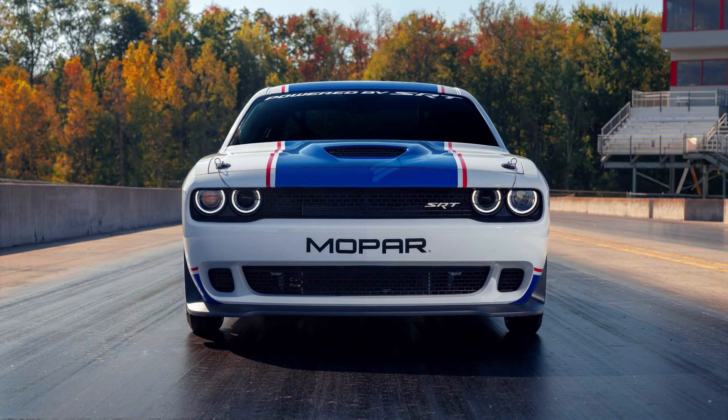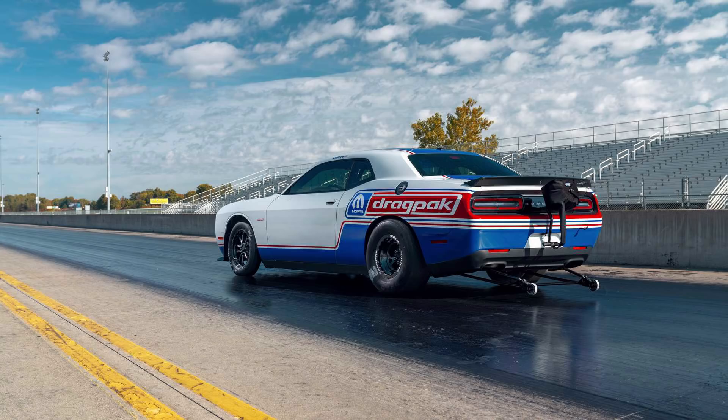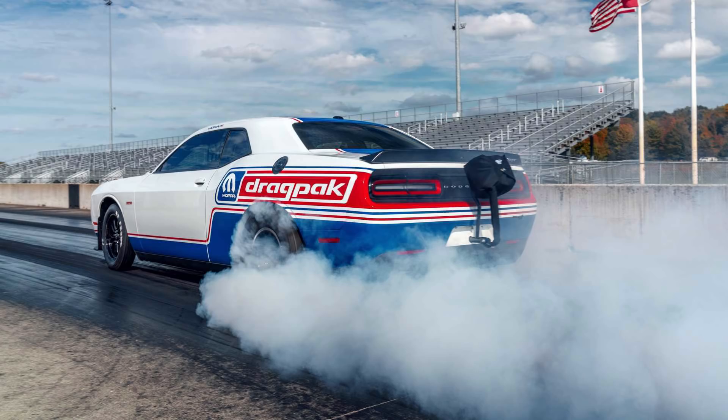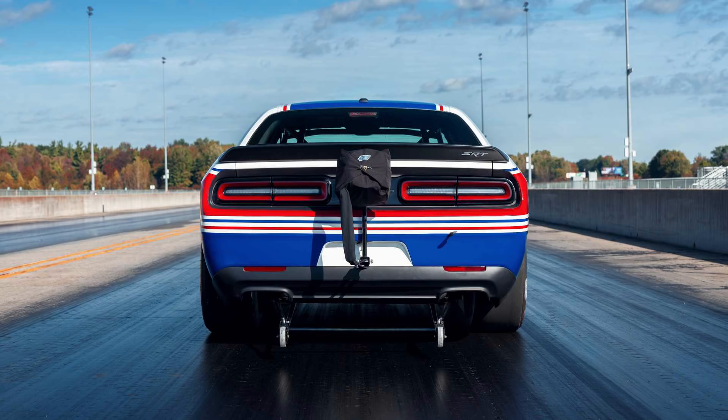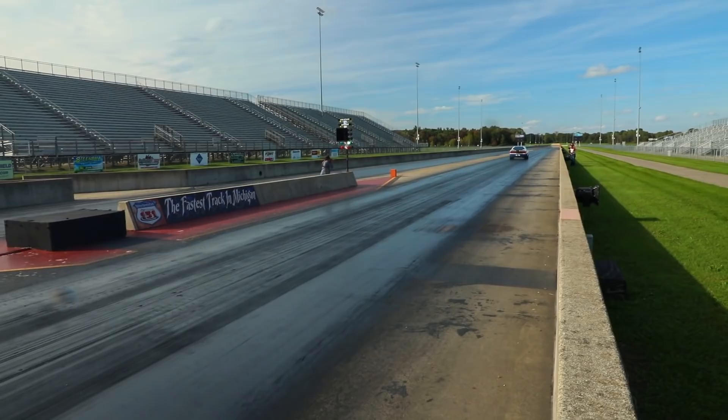As for details: unfortunately we don't know the pricing, but it is expected to be over $100,000. We also don't know the exact power numbers, however I'm hearing that horsepower is rumored to be over 1,500. Mopar did say it's going to be more powerful than the last version, which was capable of 1,200 horsepower. We also don't know exactly how fast this can go, but the last drag pack could do a quarter mile in 7.6 seconds, so this is likely going to be even faster. This is also going to be a serious collector's item, with just 50 manufactured, each with a serialized plaque.